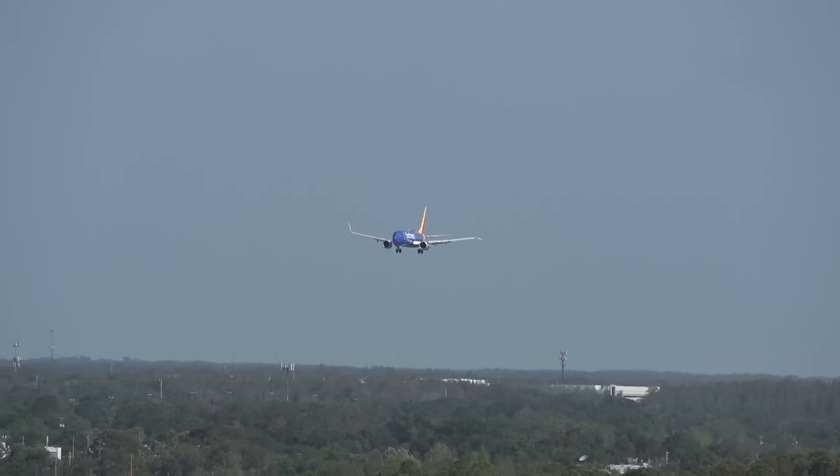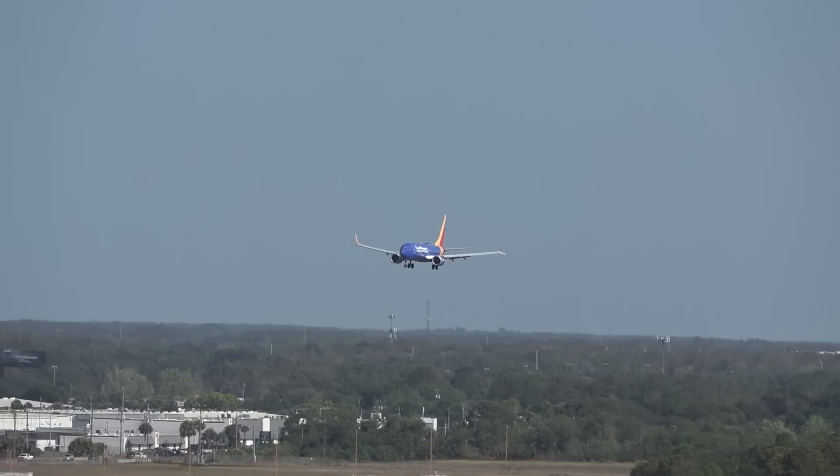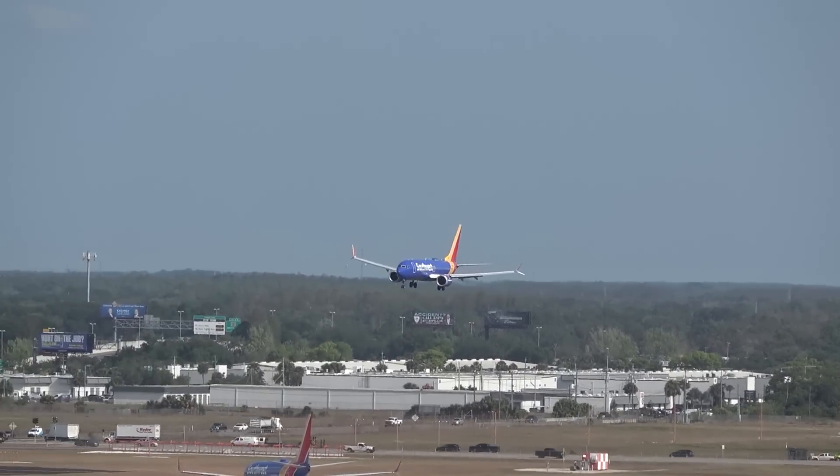A sight we don't see here very often — not that it's Southwest, but it's Southwest landing on 1-9 right. They always land on the east side.